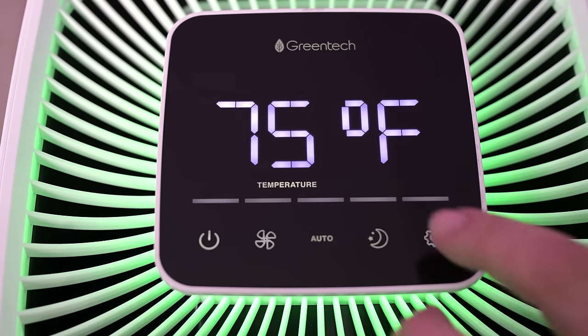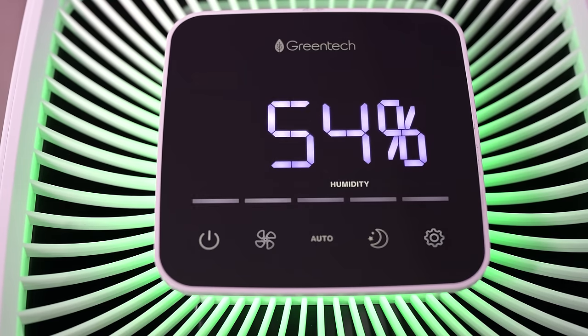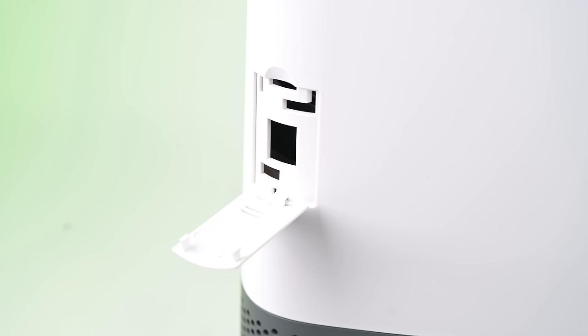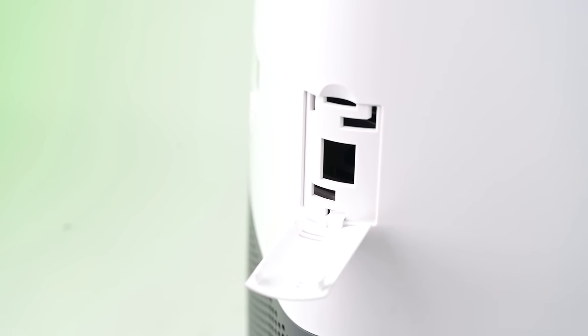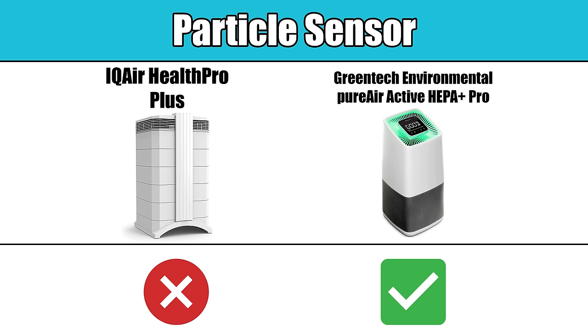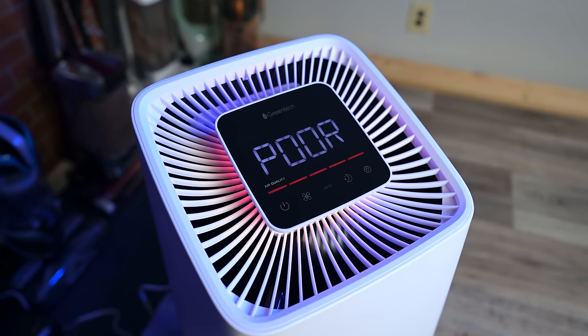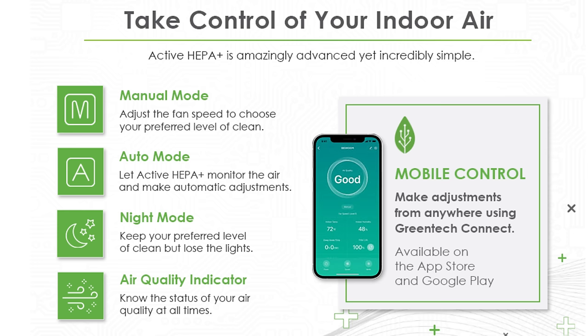The first category we'll look at is features — things that don't help with air purification necessarily, but are nice to have. The Greentech absolutely dominated this category, scoring 88 points to only 19 points for the IQ Air. For example, the Greentech has a built-in particle sensor where the IQ Air does not. This allows it to sense when the air is dirty and display it on screen, and change color. The particle sensor also allows it to have an auto mode, where when it senses dirty air it will automatically increase fan power, which is a pretty useful feature.